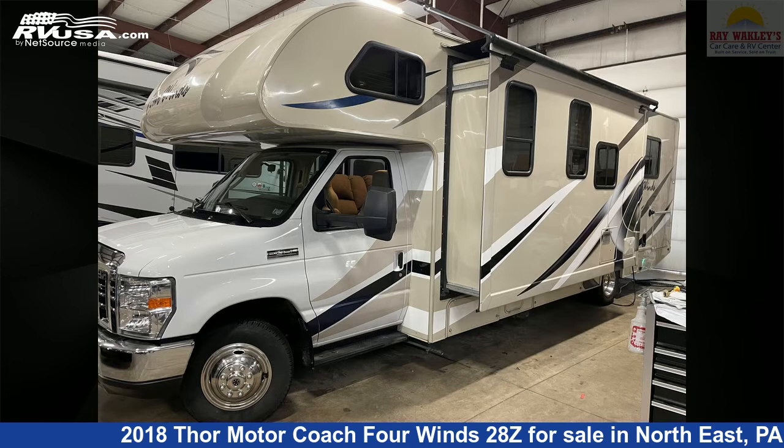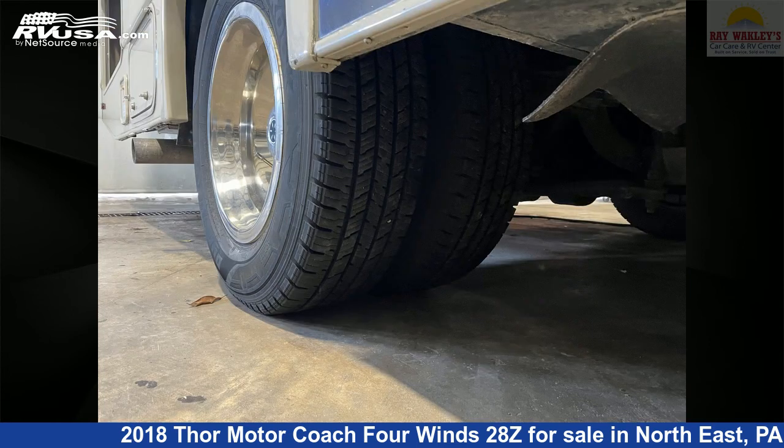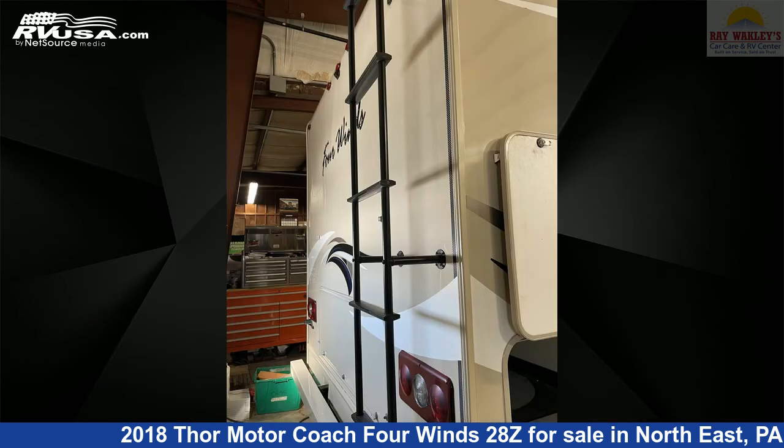This used Thor Motor Coach is 29 feet 11 inches in length and features one slide-out, sleeps 8, microwave, CO detector, skylight, DVD player, refrigerator, smoke detector, LP detector, air conditioning, stovetop burner, water heater, and 40 gallons freshwater capacity.